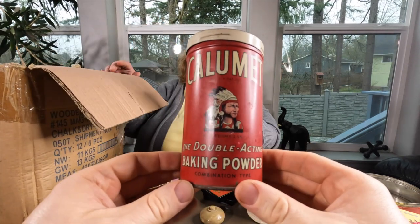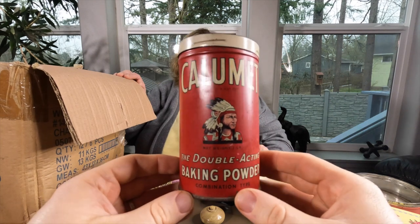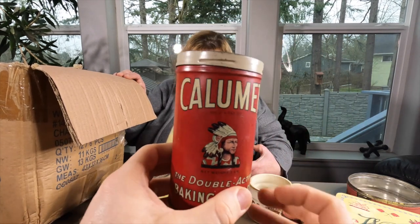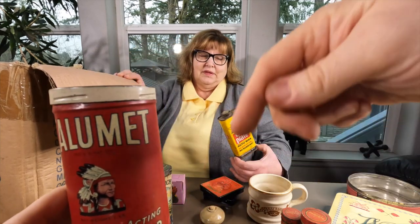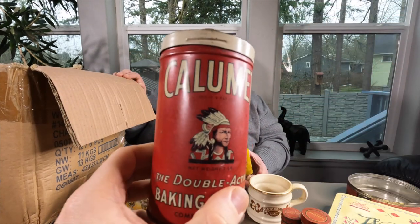Next one we have is double acting baking powder. This is actually a really cool tin - I like it. I like old tin. Let me know guys if you know anything about these tins, because I know old tins can be expensive. Put the links below if you know the prices.